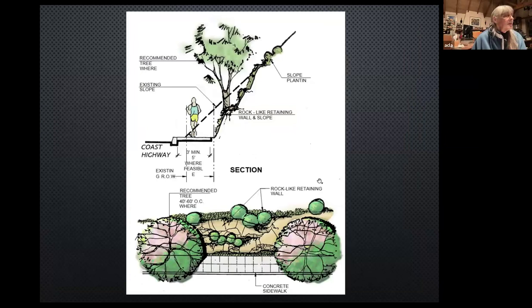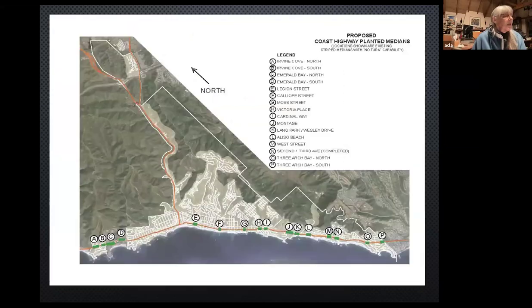These little green squares along Coast Highway are all projected areas where we could have planted medians, similar to what we have in South Laguna. We're hoping to achieve that now with the Caltrans project that is ongoing — they have agreed to put some medians. We have a 14-foot-wide median in South Laguna; now Caltrans will only allow a six-foot-wide median. So these are the kinds of constraints we're dealing with.